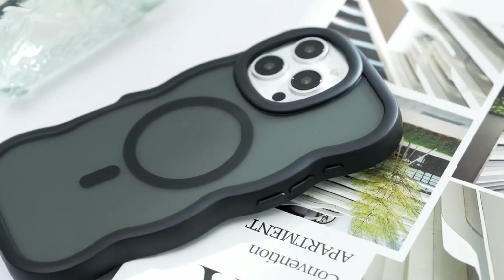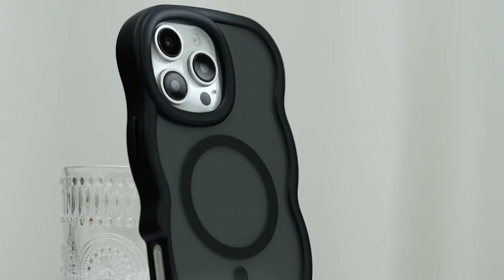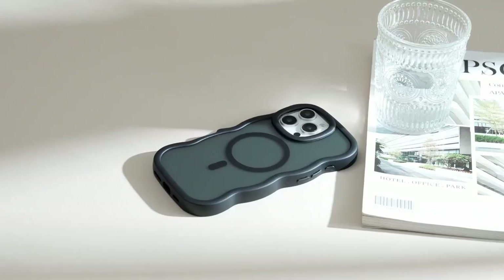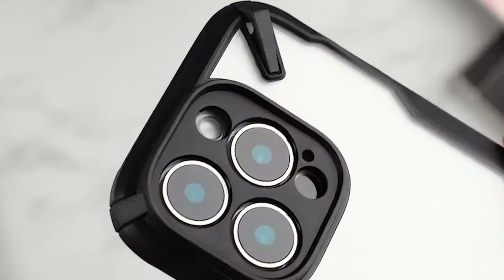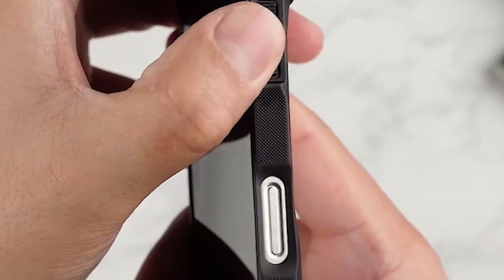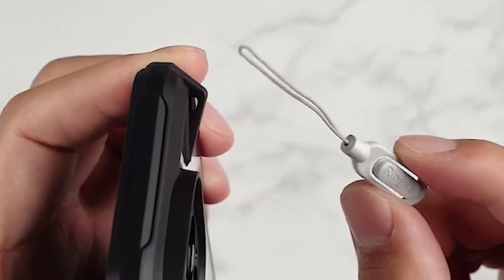Let's dive right in and check out the best iPhone 16 Pro Max bumper cases. If you're after a slim, lightweight case that adds a layer of solid protection while showing off your phone's design, you're in the right place. We're about to explore some top-notch bumper cases that balance style and durability so your device stays protected without the bulk.